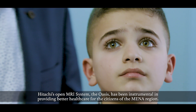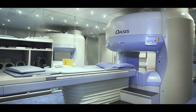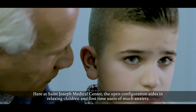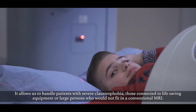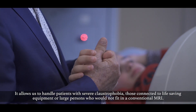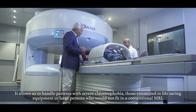Hitachi's open MRI system, the OASIS, has been instrumental in providing better healthcare for the citizens of the MENA region. Here at St. Joseph Medical Center, the open configuration aids in relaxing children and first-time users of much anxiety. It allows us to handle patients with severe claustrophobia, those connected to life-saving equipment, or large persons who would not fit any conventional MRI.